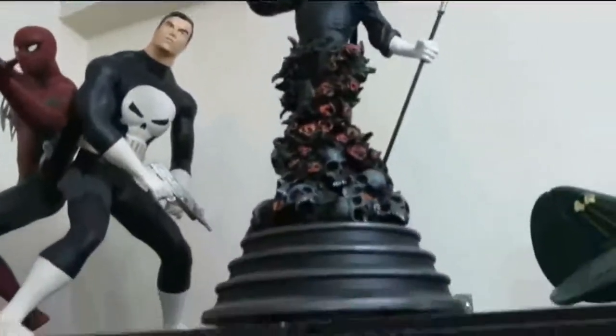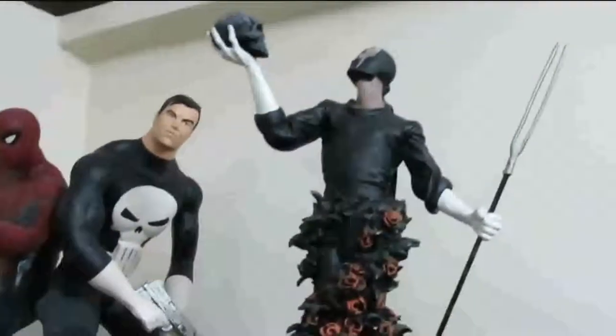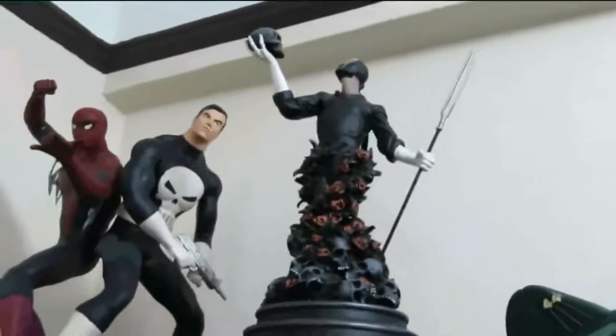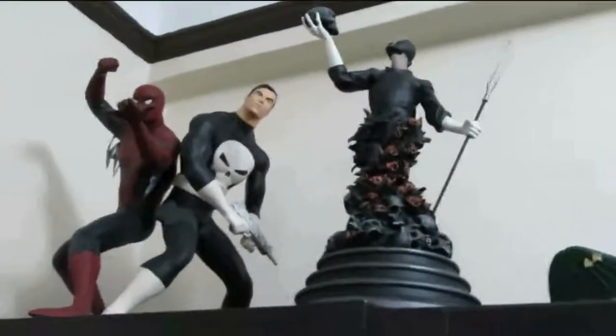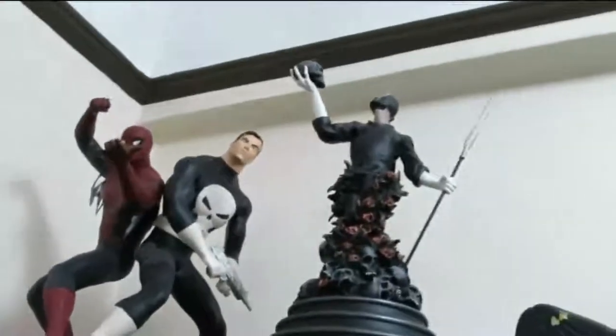That statue is not by me — that's Grendel, a gift from my cousin. Apparently it's a limited statue and pretty valuable, so I've always kept it. I've had it since I was 16-17. He's the one who got me into model kits, so thanks cuz.